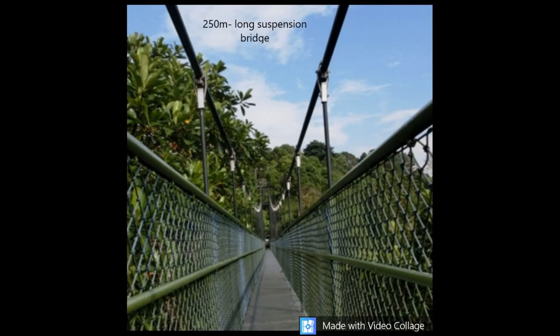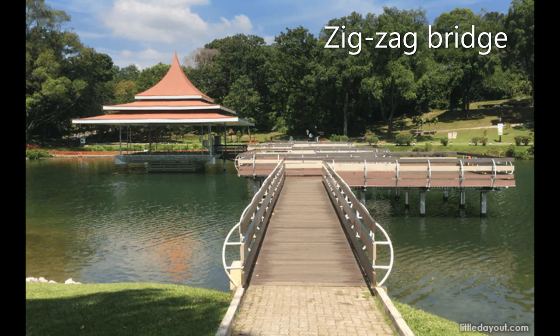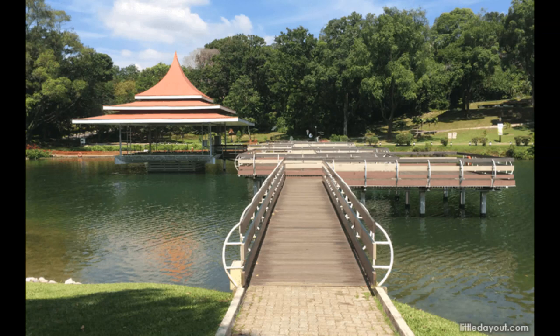Now let's move on to the zigzag bridge. This zigzag bridge is used to stroll and to see the aquatic life beneath.